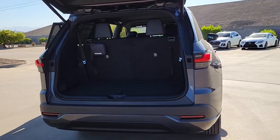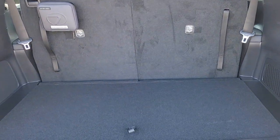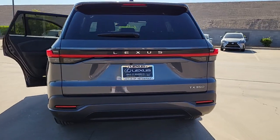Pre-collision system, lane keeping assist, backup camera, blind spot monitor, third row seat, heated front seat, auto dimming rear view mirror, tire pressure monitoring system, universal garage door opener, floor mats.